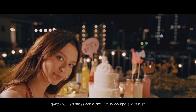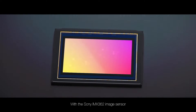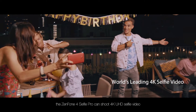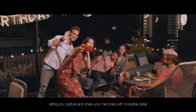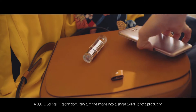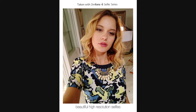The SuperPixel Engine brilliantly controls sensor light sensitivity and reduces image noise, giving you great selfies with backlight in low light and at night. With the Sony IMX362 image sensor, the Zenfone 4 Selfie Pro can shoot 4K UHD selfie video, letting you capture and share your memories with incredible detail. And for stills, Asus Duo Pixel technology can turn the image into a single 24-megapixel photo, producing beautiful high-resolution selfies.